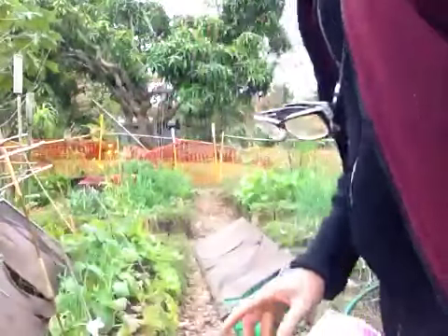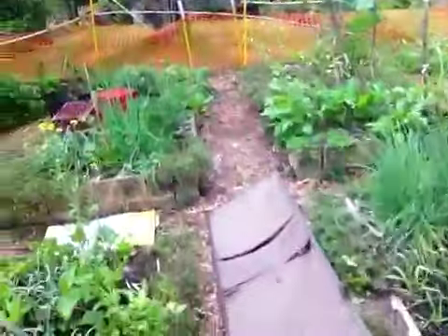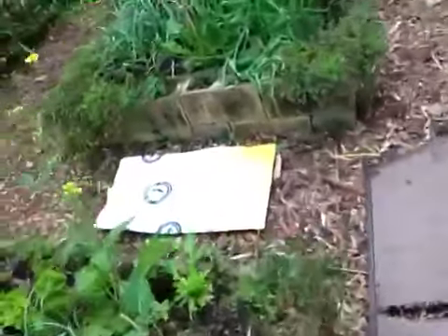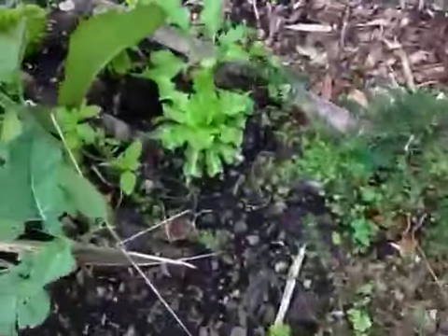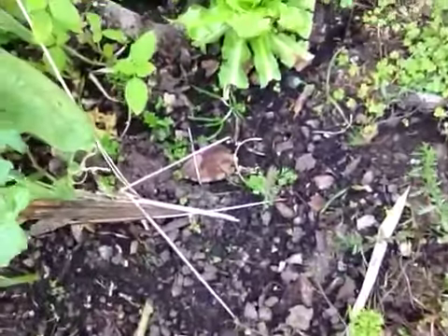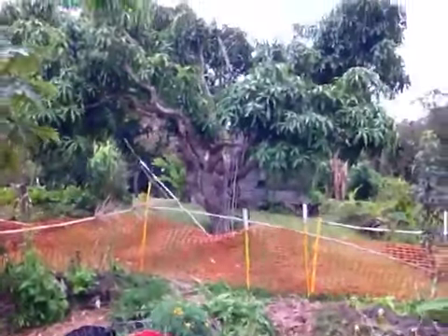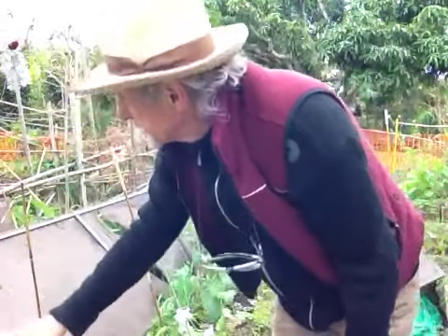I just want to show you what they can do — see that? That's typical wallaby damage. They eat just about everything. We don't mind sharing with them, but only to a certain point.